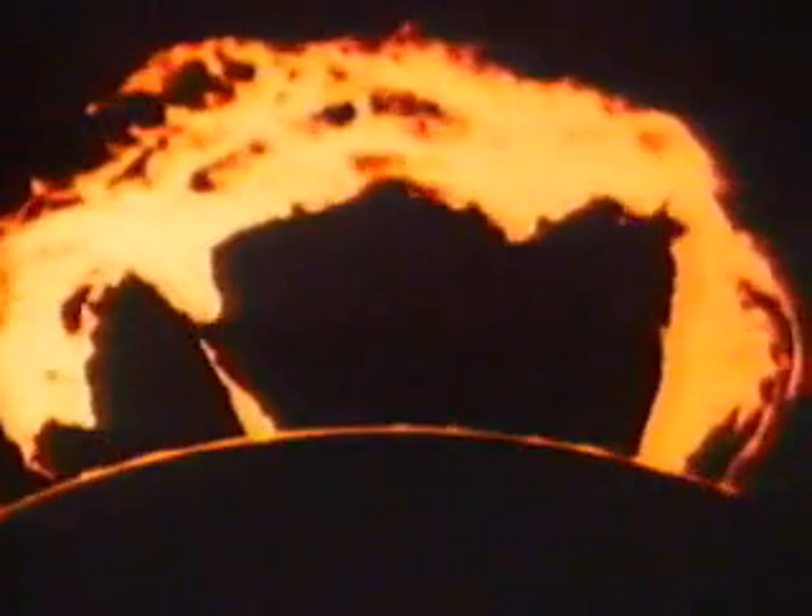The missing 4 million tons of matter are transformed into energy. This process is only possible because of the enormous heat and pressure found at the center of the Sun — about 14 million degrees Celsius. Energy moves from the center to the surface of the Sun with dramatic results.